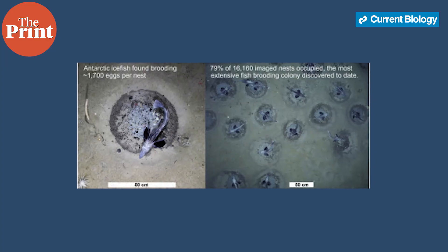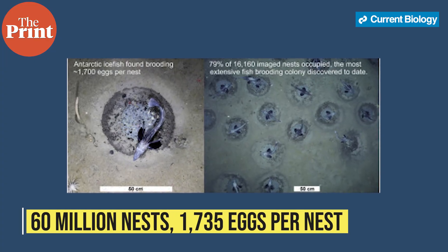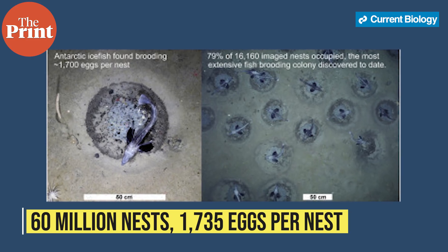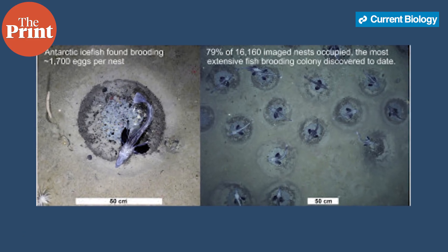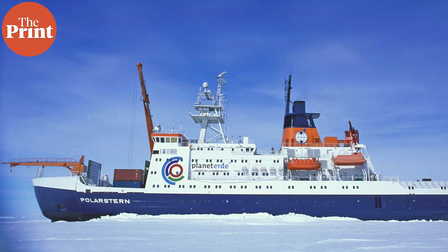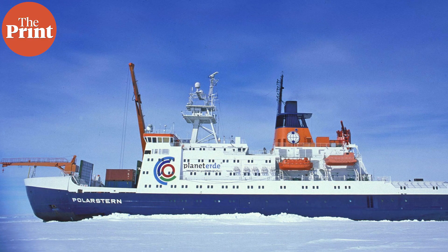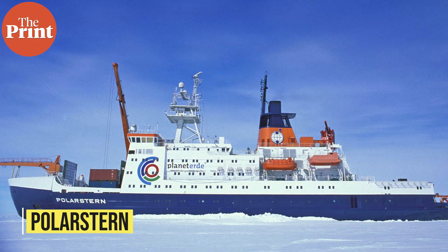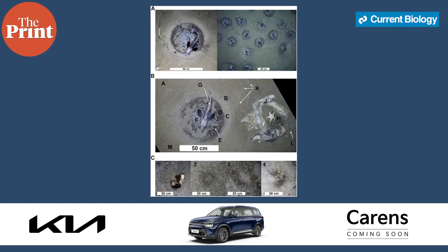In this particular colony, they found that each nest held an average of over 1,700 eggs. In total, the fishes made up about 60,000 tons of biomass. The discovery was made by the German research vessel Polarstern, which took over 2,000 images over a period of four hours.